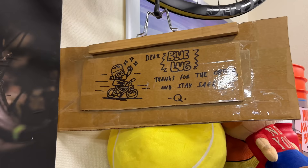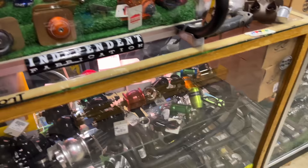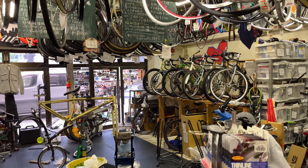'Dear Blue Lug, thanks for the order and stay safe.' And then we've got our last little parts section here. They've even got Teenage Mutant Ninja Turtles here with the pizza. Check out this Shimano Dura-Ace crank with these crazy chainrings on there. Here's the work area — nice and spacious with plenty of parts lying around for them to work with.